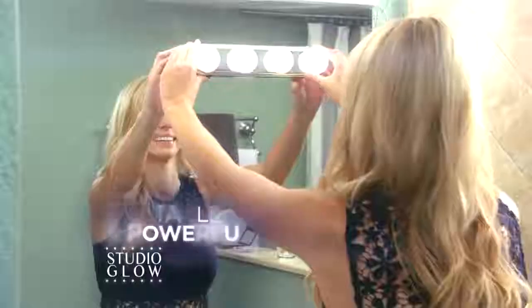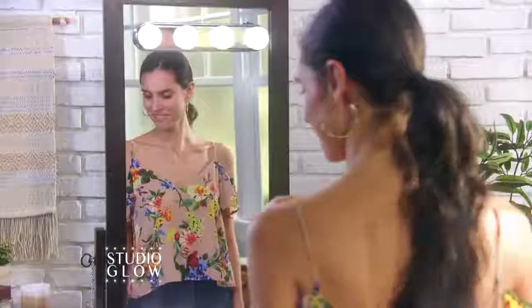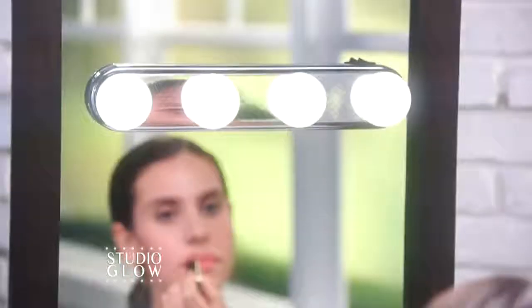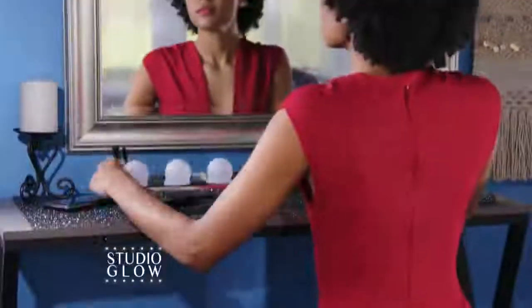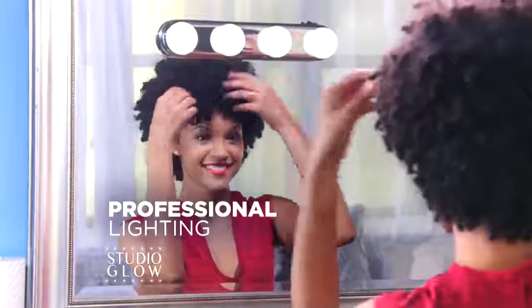Studio Glow, the portable, powerful studio lights that turn any mirror into a professional makeup mirror. Illuminating your entire face has never been easier. Simply attach the suction cups to any mirror and you'll have professional lighting instantly.